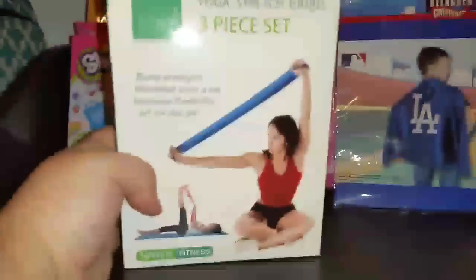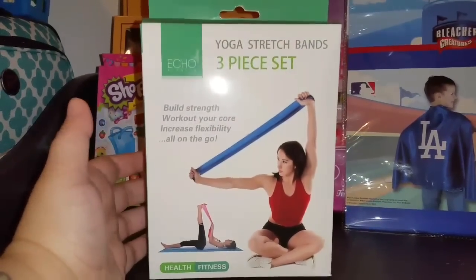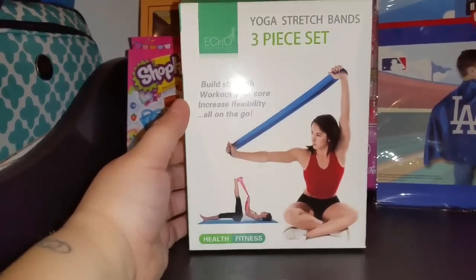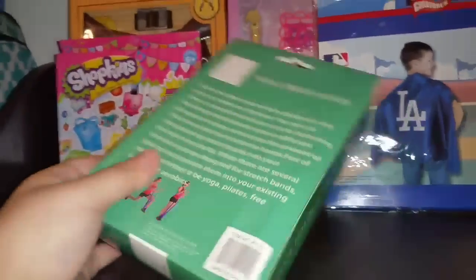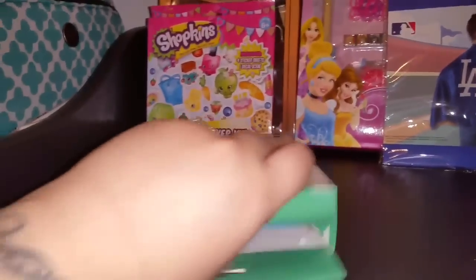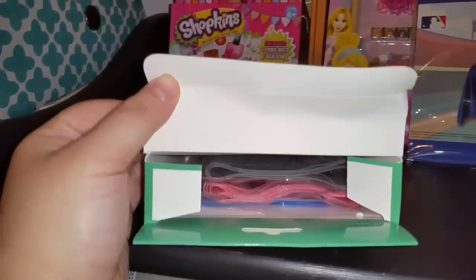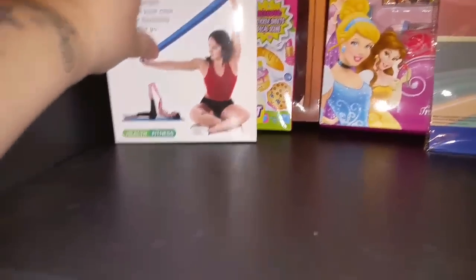Ladies and gentlemen, I'm going to start my workout, so I got yoga stretch pants. I thought this would be a great start since I'm so out of shape. I can't go running because of my heart, but this is yoga stretch. I peeked in here and there are three different colors, so I'm assuming three different sizes or stretches. I guess it's a great way to work out at home.